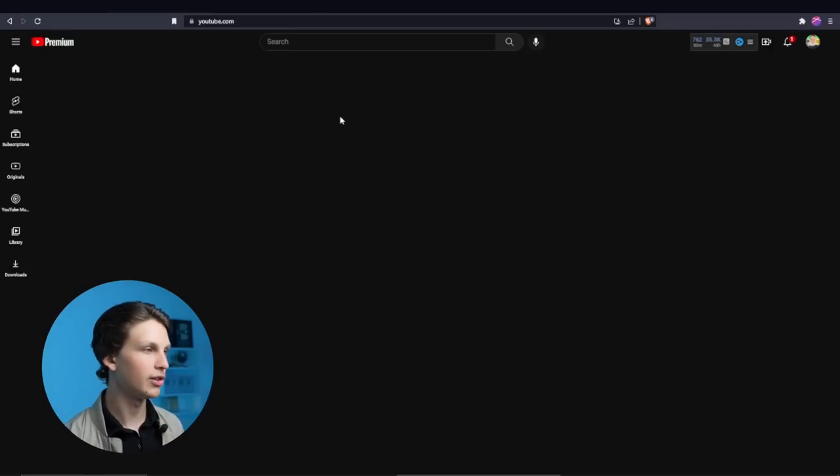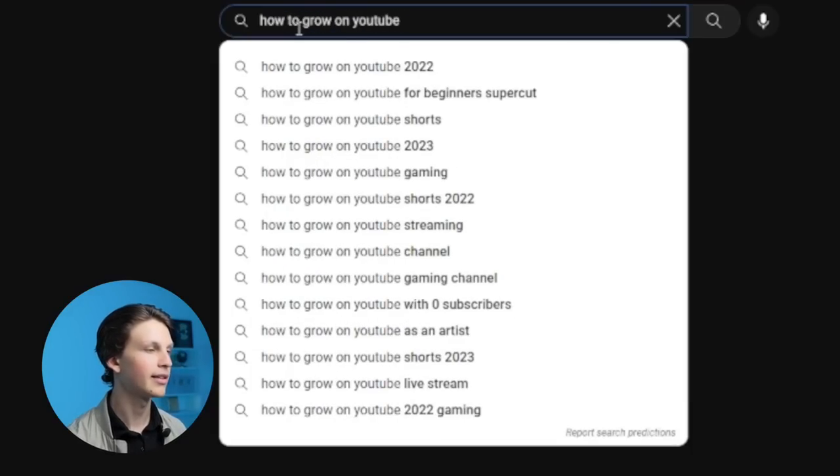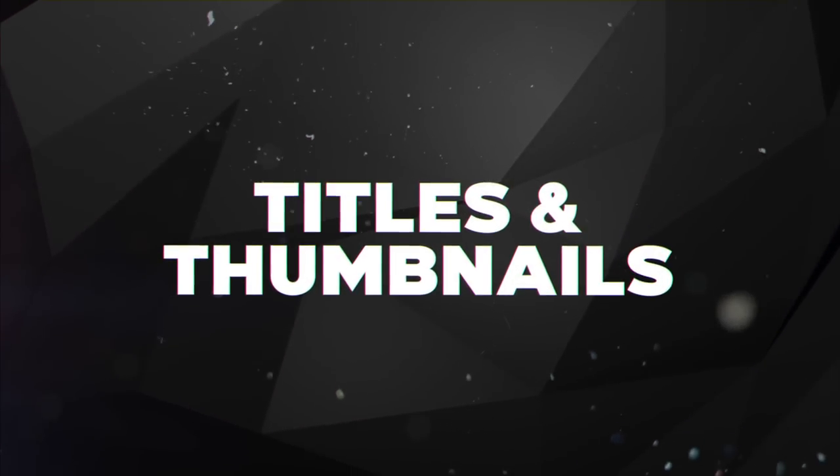Keywords like 'how to get subscribers' and 'how to get views' are great examples. If you don't want to pay for vidIQ, you can use the free alternative of simply typing search terms into YouTube, hitting space, and seeing the autocomplete suggestions — though paid tools give way more ideas and show actual search volume and competition scores. Put all 12 video ideas into a Google Doc and then move on to the next tip: titles and thumbnails.